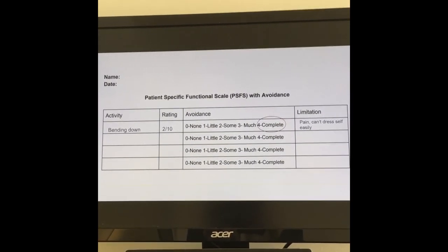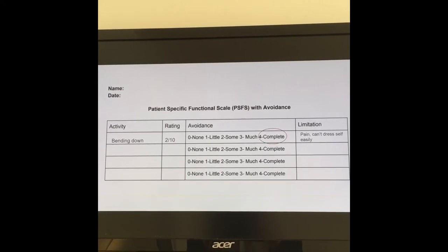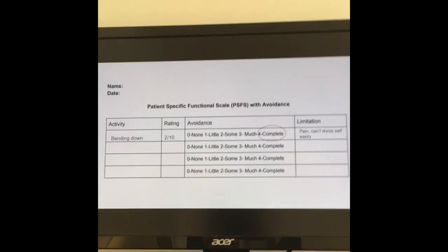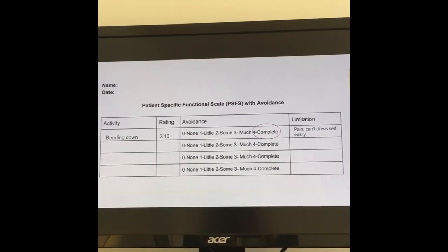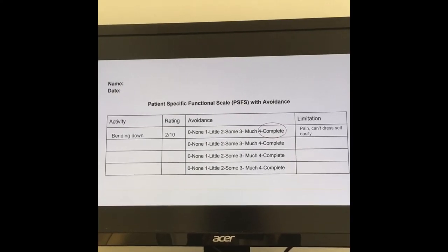With this patient, thinking about cognitive functional therapy, the first approach is analyzing not only why they're concerned about bending down and what beliefs they have — understanding why they're avoiding it — but also looking at the movement itself. When bending forward, he fit into what O'Sullivan divides into two categories: the 'overbracer' who tightens too much, and the person who doesn't know where they are in space — the loosey-goosey type. He was definitely more in the overbracing, guarding realm with high protective responses when bending forward. So I decided to take him through a movement experiment.